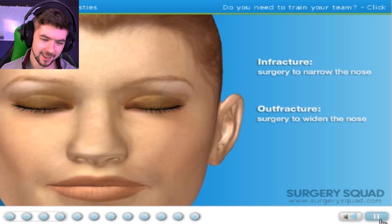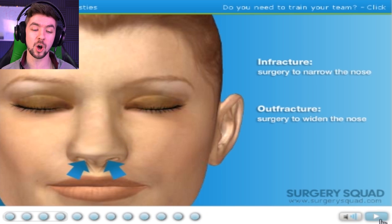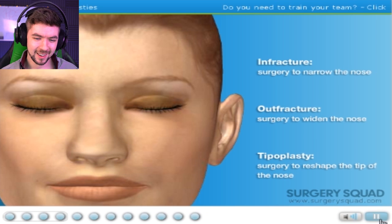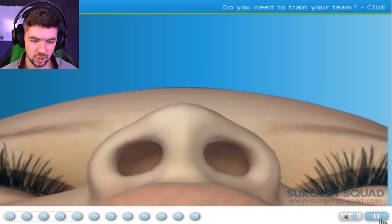Some patients may also want the tip of the nose reshaped. That's called — wait, don't tell me. That's called a tip fracture? I know these things, I'm a doctor. Tipoplasty! Dammit! But as I was saying, this patient only wants an infracture and some reshaping. Easily done — infracture, outfracture, tipoplasty.